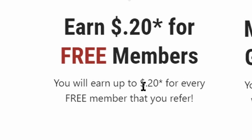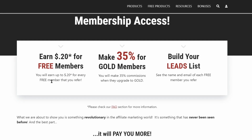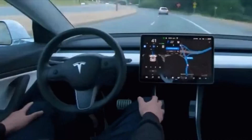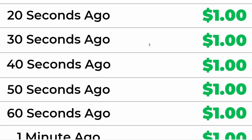You can earn 20 cents each time someone signs up for free using your referral link, and there is no catch. You will earn up to 20 cents for every free member that you refer. They just need to sign up just like you did — they don't need to spend any money at all — and you will still get paid 20 cents for each of them. If you stick with me until the end, I will show you how to set everything on autopilot so you can earn one dollar every 10 seconds in pure passive income.